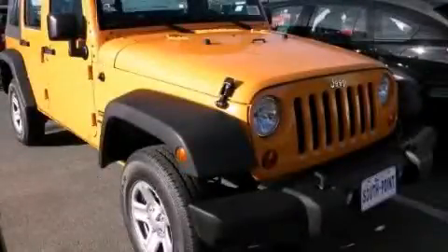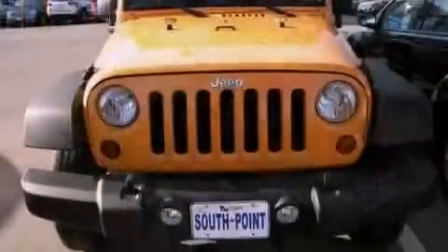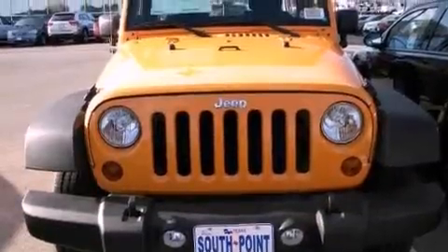This is a brand new 2012 Jeep Wrangler, built with trails in mind. It has a 3.6-liter six-cylinder engine and a manual transmission.